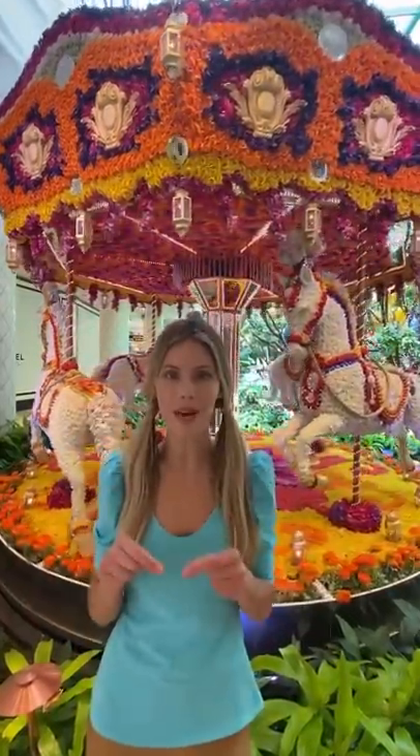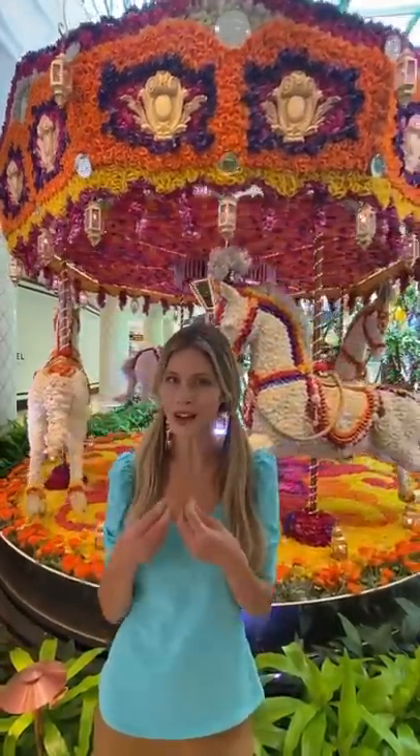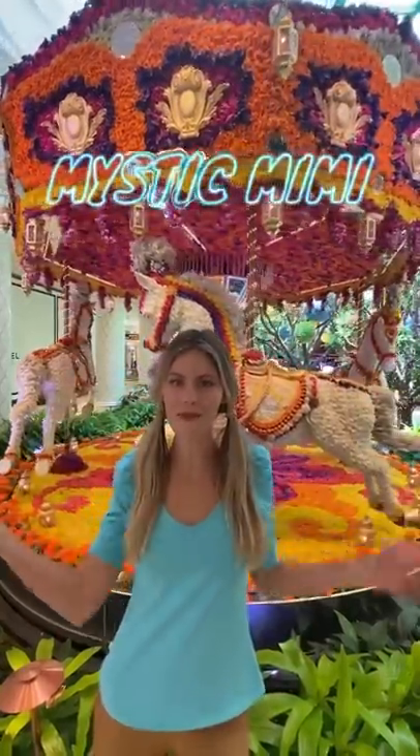Remember to hit the like button, subscribe, and follow the Mystic Mimi Adventures!